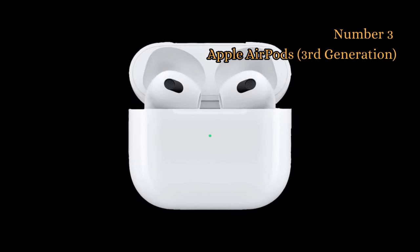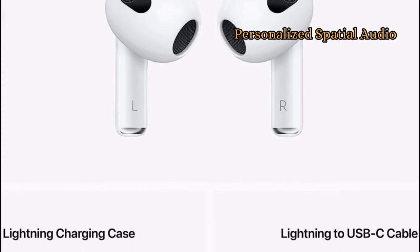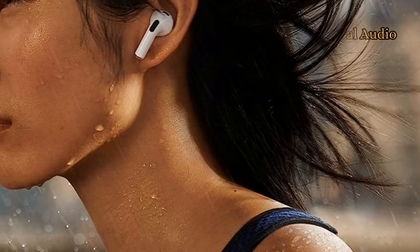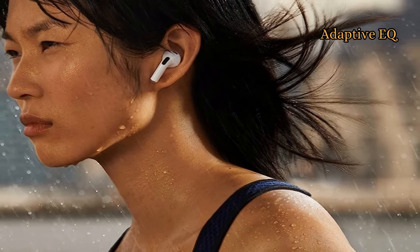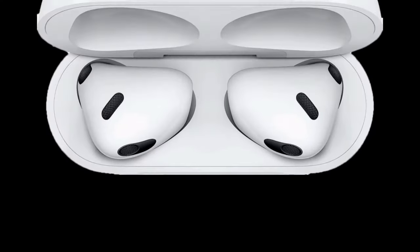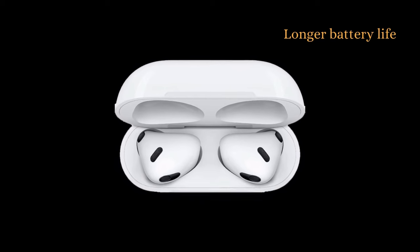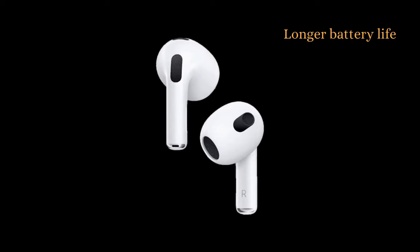At number 3 we have the Apple AirPods 3rd generation. It uses gyroscopes and accelerometers to track the motion of your head and device, and then adjust the sound field accordingly, creating a truly immersive listening experience as if you're in the middle of the music. AirPods automatically tune the music to the fit of your ear, ensuring you always get the best possible sound quality. It offers up to 6 hours of listening time on a single charge and up to 30 hours with the charging case.